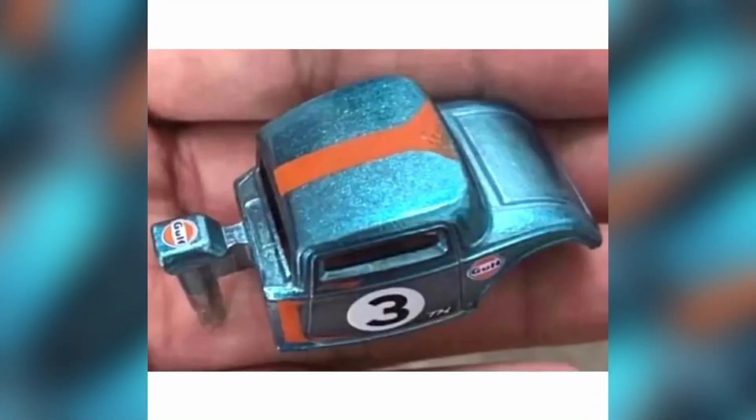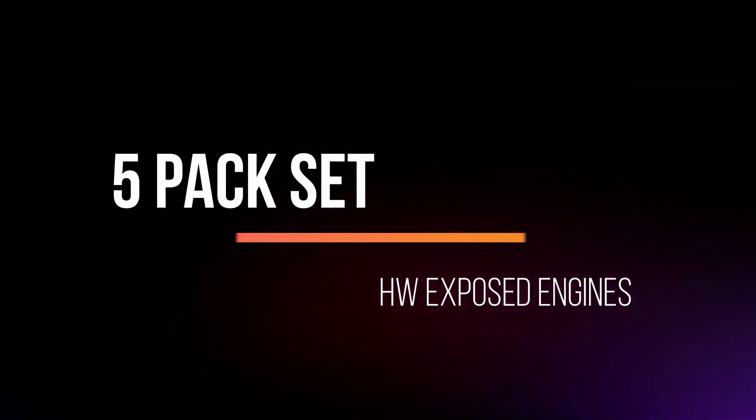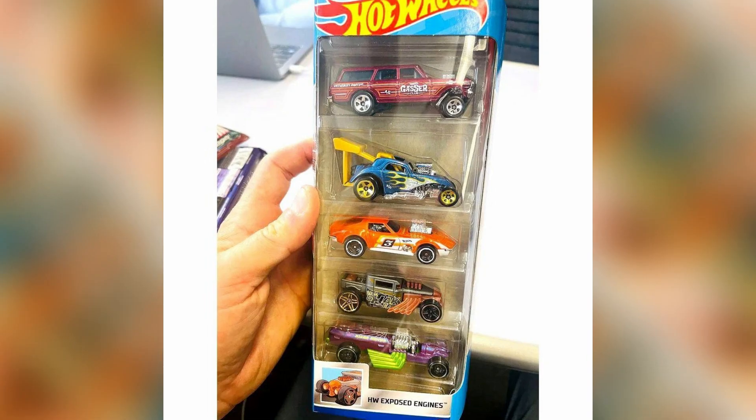An upcoming Super Treasure Hunt — a 1932 Ford in Gulf livery with a sparkling blue body color.